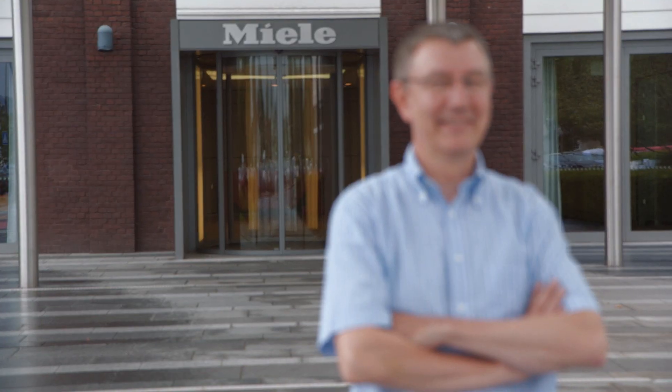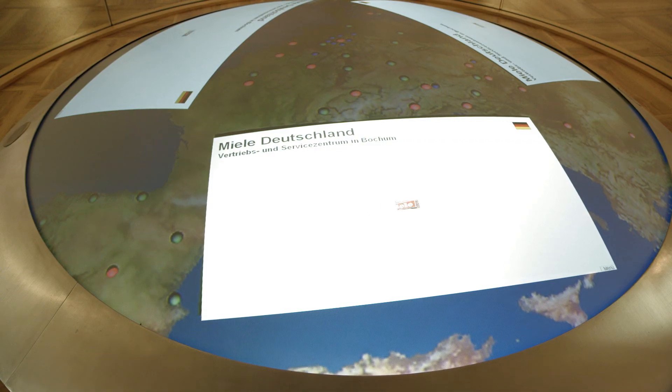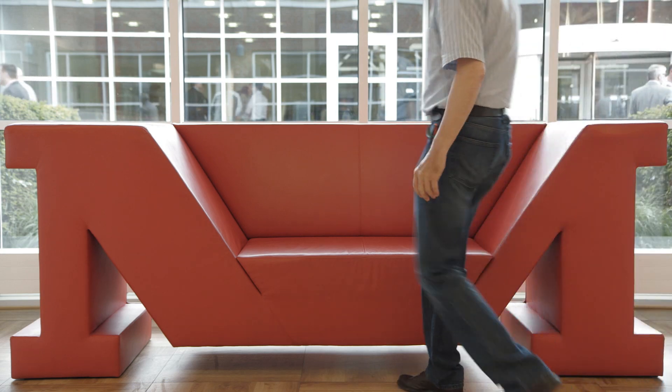My name is Dietmar Oysterhus. I work in the production systems department at Miele's main factory in Gütersloh, where I'm responsible for electrical installations for the systems and machinery we build here in-house.